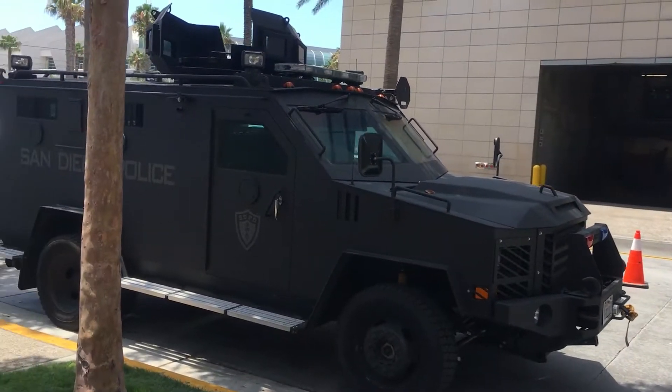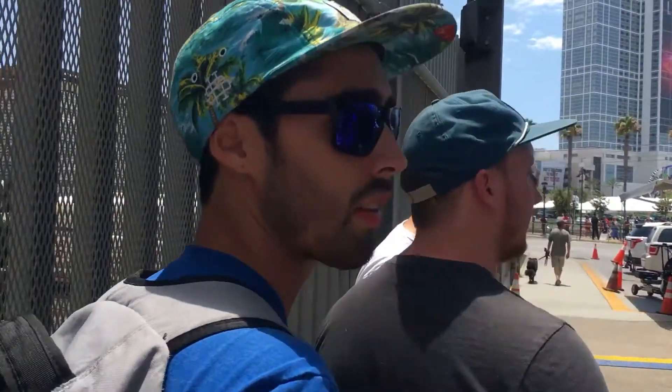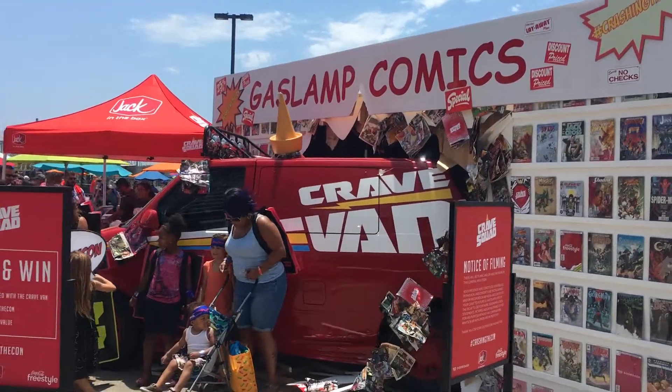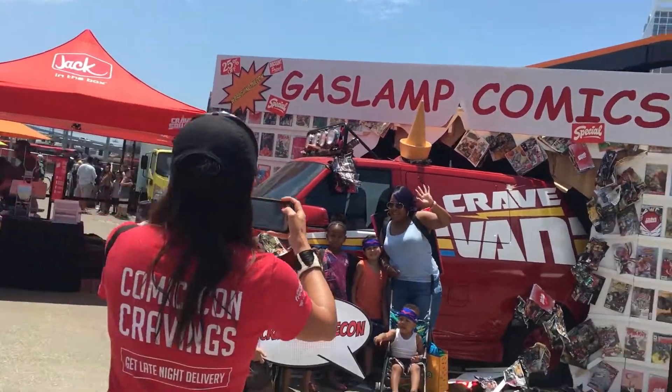Some serious cosplay going on here. Any true movie buff will recognize this vehicle from the 2003 action thriller SWAT. Here we got the Crave Van from the Jack in the Box commercials. Pretty sure it's a Chevy Astro, not too sure.